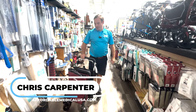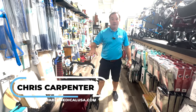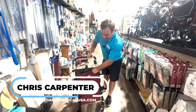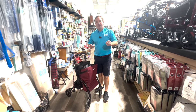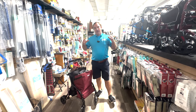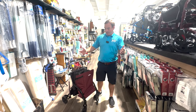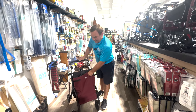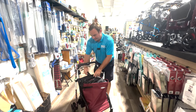Hey, I'm Chris with Mobility Solutions Affordable Medical, and I have what they call a shopping rollator by Triumph Mobility. This thing's really cool. So if you're in the market for a rollator, or if you currently have a rollator, or if you're looking for something to carry your laundry around the house, or if you're going shopping and you need something with a bigger bag, this is pretty neat.